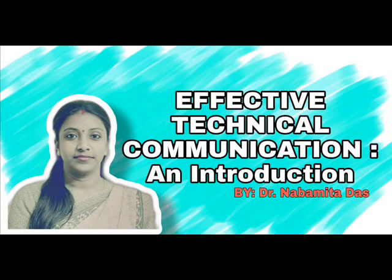Dear students, welcome to this introductory lecture on effective technical communication. The topic that I will be discussing in this lecture today is characteristics of effective technical writing. Technical communication includes the communication of specialized technical information.